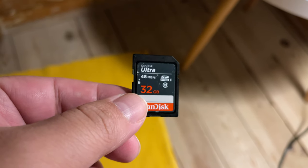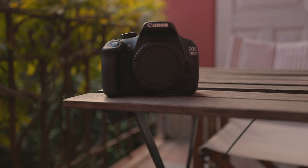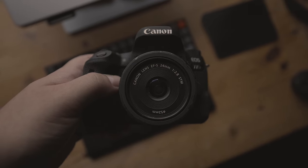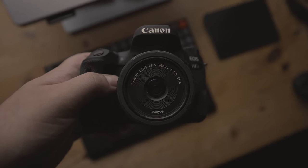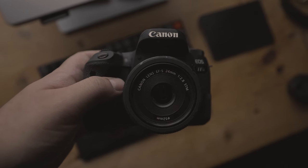So how are they in terms of connectivity? Does the T5 offer Wi-Fi? Unfortunately it does not, but the 77D model does have it. Furthermore, Bluetooth is a feature that can only be found on the 77D, not on the T5, as with NFC.